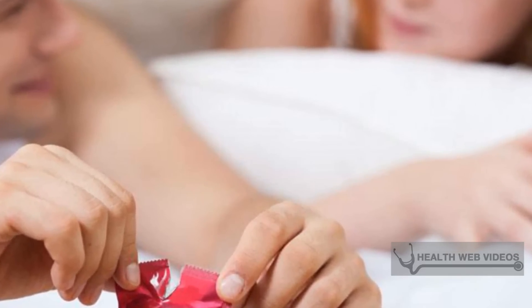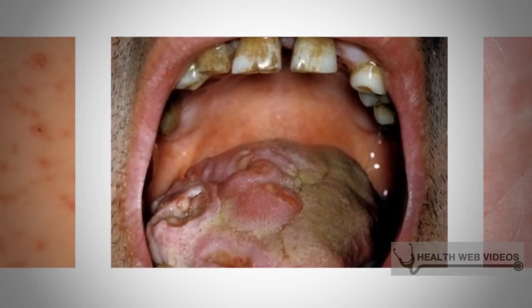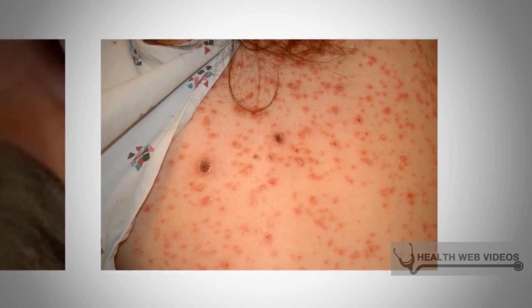Secondary syphilis symptoms include headache, loss of appetite, and a rash that may appear in a special shape and form with a brown color. Sores will happen in various parts of the body, genitals will swell, and hair loss may occur.